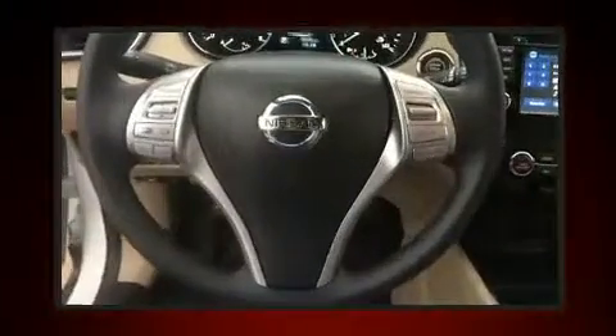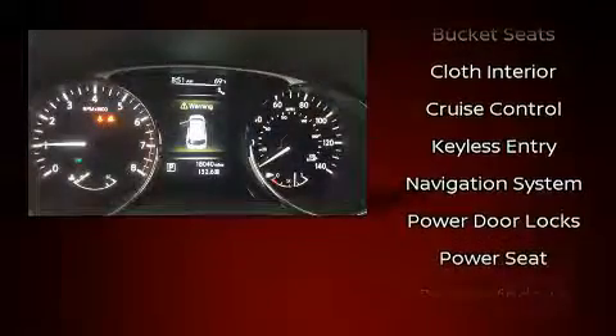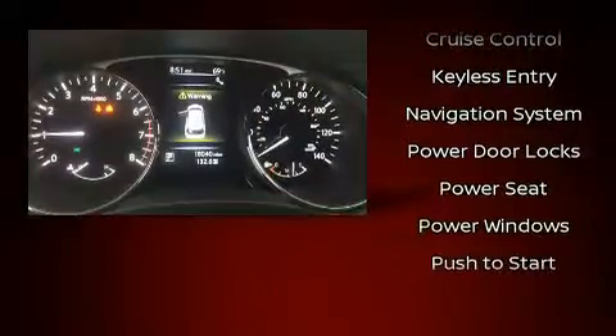Nissan ensures the safety and security of its passengers with equipment such as head curtain airbags, traction control, brake assist, anti-whiplash front head restraint, a panic alarm, and four-wheel disc brakes with ABS.